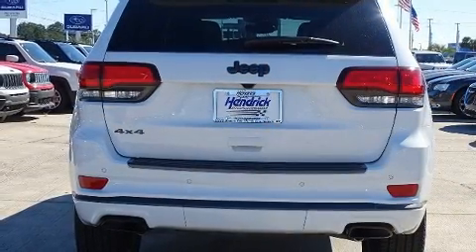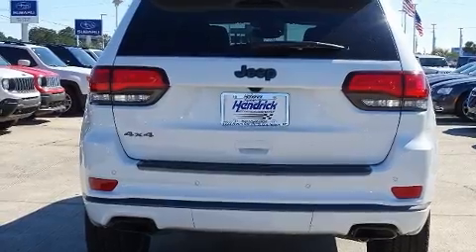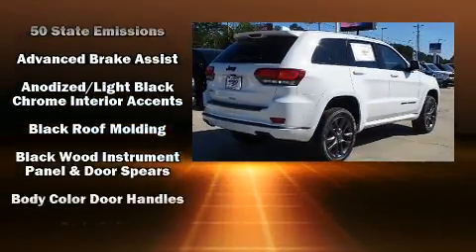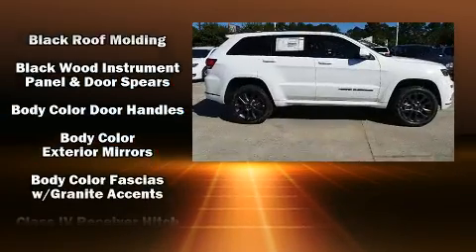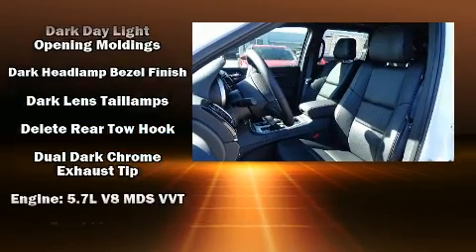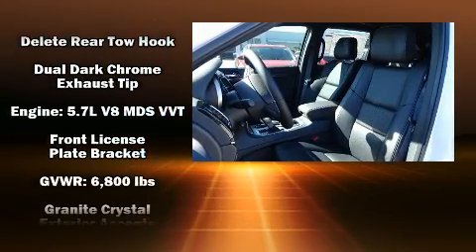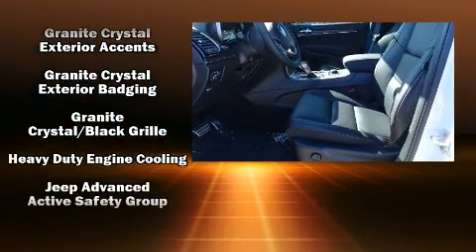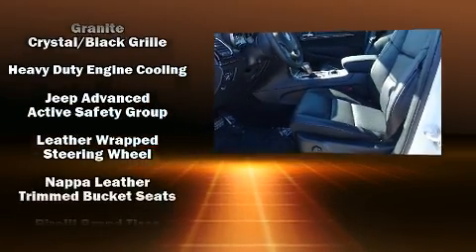Jeep also prioritized safety and security with features such as head curtain airbags, front side impact airbags, traction control, brake assist, anti-whiplash front head restraints, an emergency communication system, and four-wheel disc brakes with ABS.